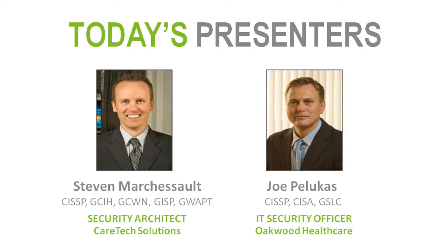Good afternoon, everyone. As we've already been introduced, I'm Stephen Marcheseau, Security Architect, CareTech Solutions. CareTech Solutions provides IT services for the healthcare industry. I'm Joe Pelucas. I work for Oakwood Healthcare — you all know what a hospital does.